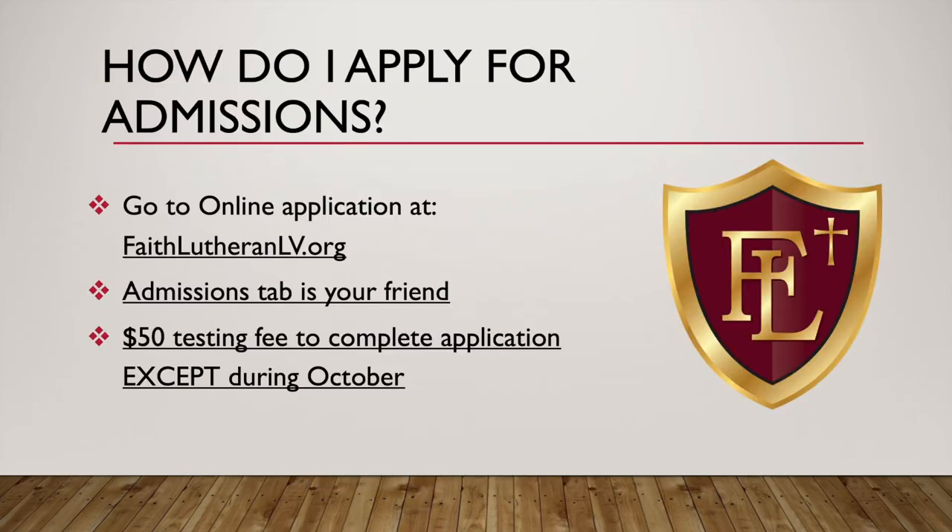Without any delay, let's jump right in. How do you apply for admissions? How do you get started? You go to the online application at faithlutheranlv.org and head over to the admissions tab. There is a $50 testing fee to complete the application, except during the month of October, in which case we waive that fee.